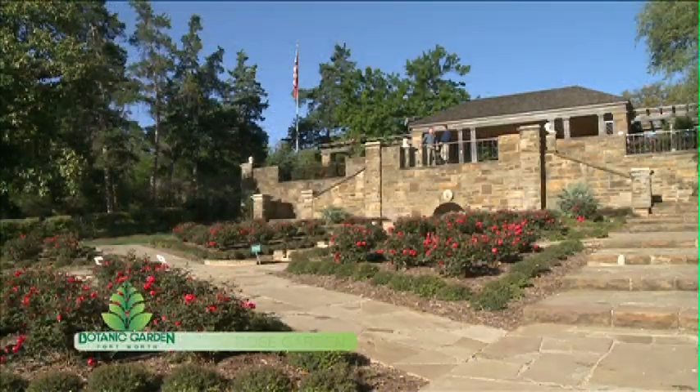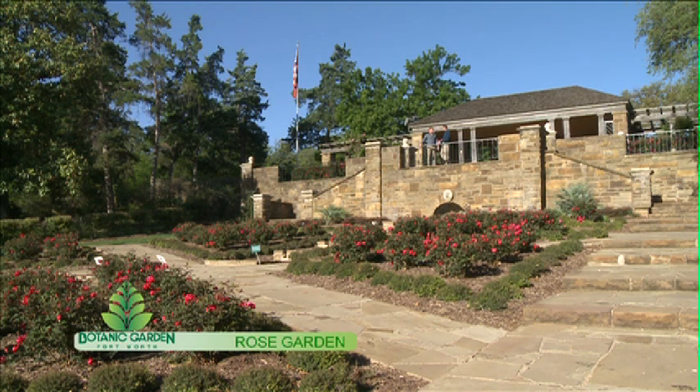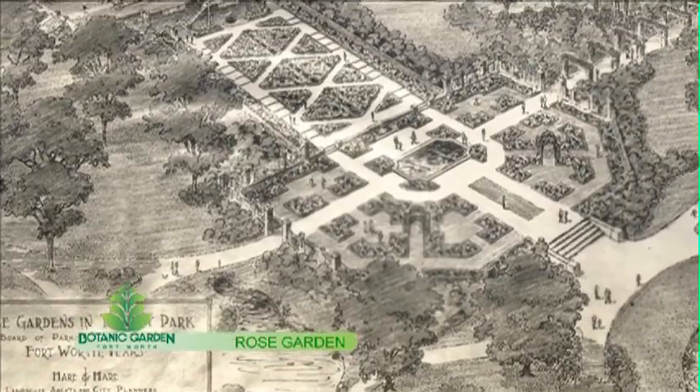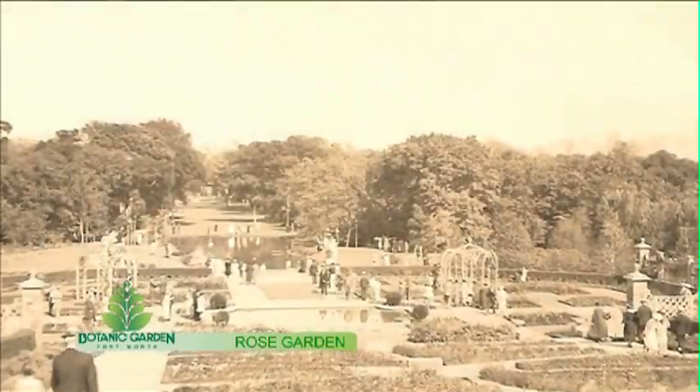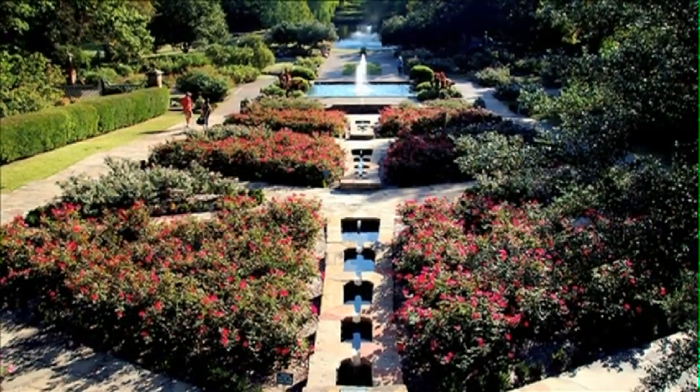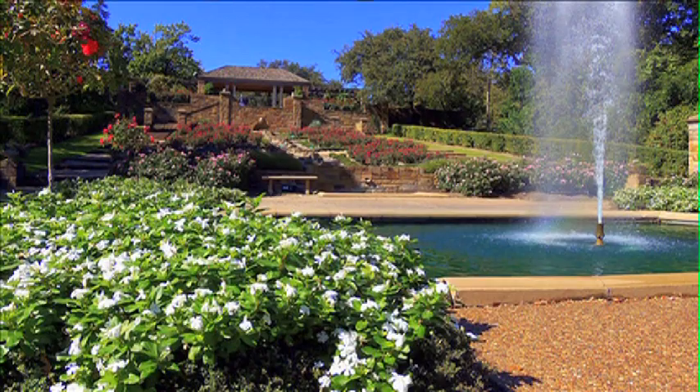Here we are at the Rose Garden — one of our signature gardens at the Fort Worth Botanic Garden, and certainly one of our oldest. It was dedicated in 1933. The Rose Garden consists of four parts: here on the ramp, then we go down to the lower Rose Garden, then we move to the Republic of Texas Rose Garden, and then we finish with the Oval Rose Garden.